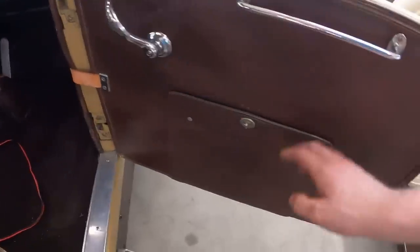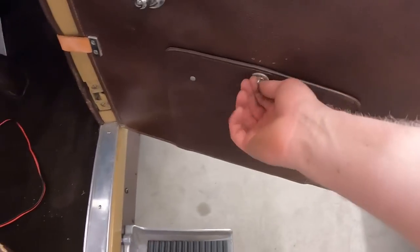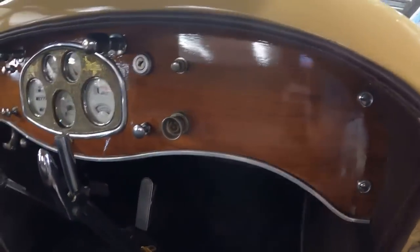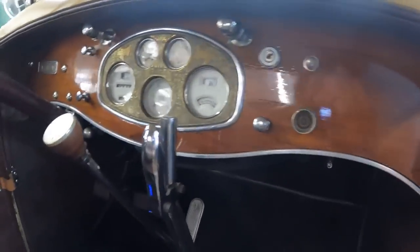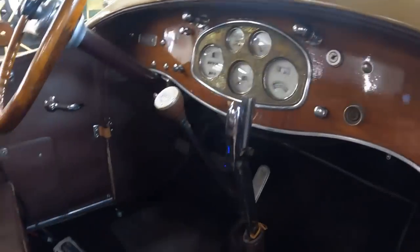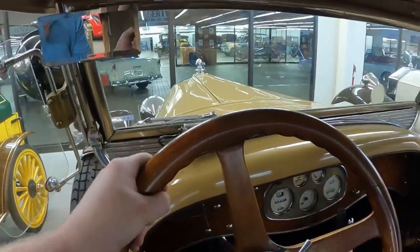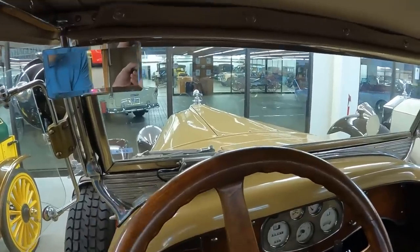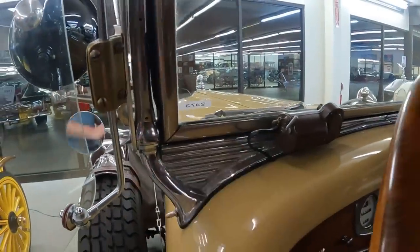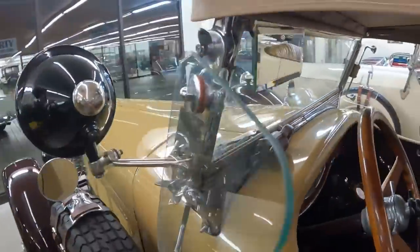The interior has a map pocket and no glove box, so you can't do the glove box test. It looks like two lights for instrumentation lighting. The view over the hood is just stunning. The windshield wiper motor is mounted at the bottom of the windshield, which is unusual — especially since the windshield itself can be cranked open.